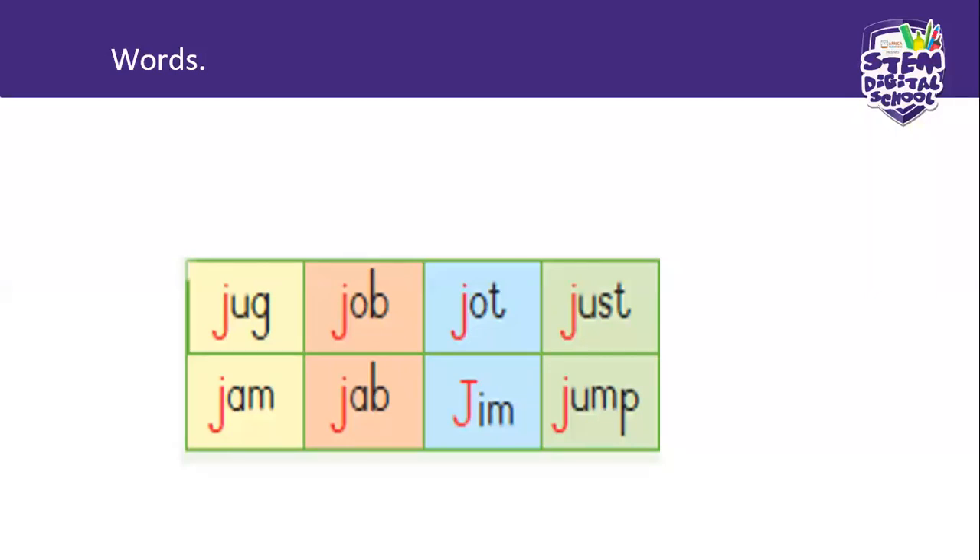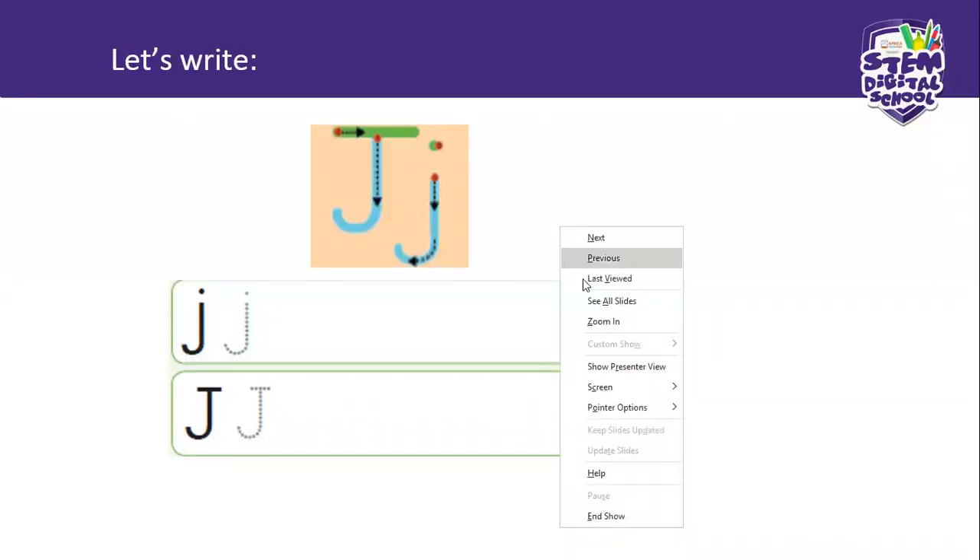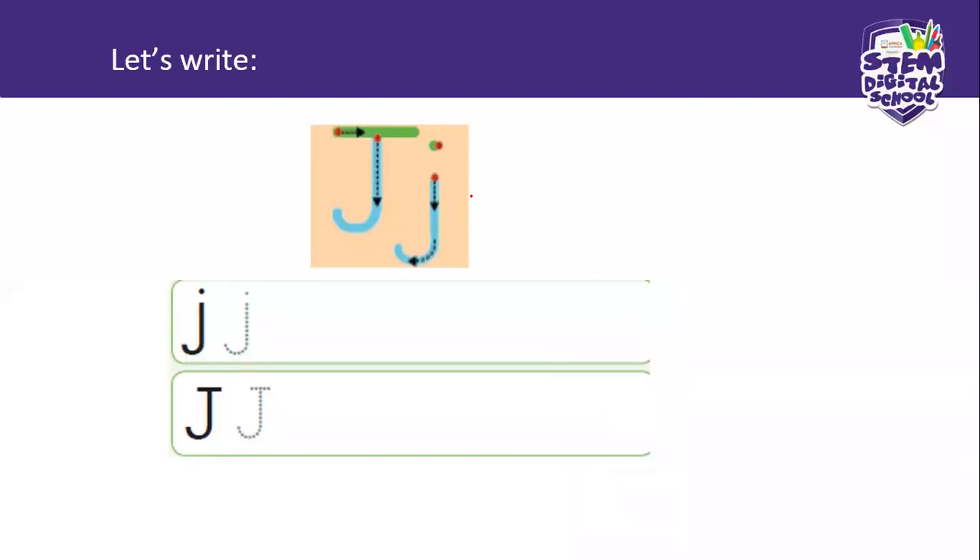Now we are going to try and write the J. Are you ready? Don't laugh at me because it's very hard to write with a mouse and my mouse is slippery, but I'll try my best. I want you to try with me — just take your finger and go along with the movements. I always like to start with a small letter J. Can you see that red dot? Put your pencil or finger there, then go straight down, make a turn to the left and stop. That's the small letter J.